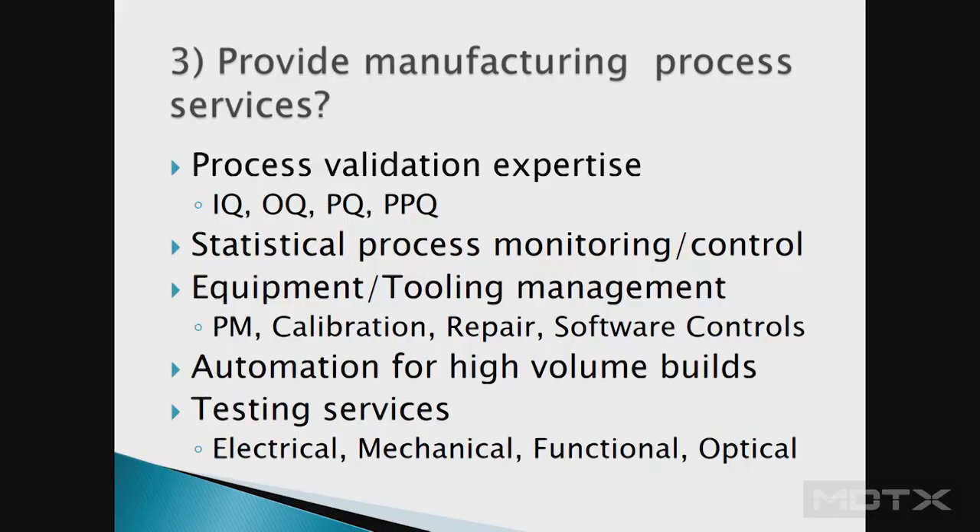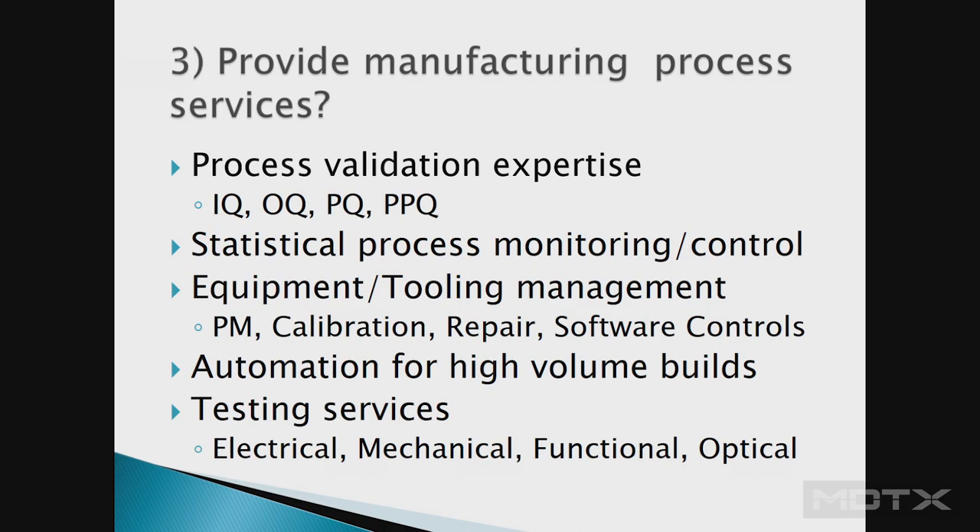If your product could become high volume, you may want to implement automation. You might start with a couple hundred parts for your clinical trial, then a year later build a million parts — the process will change significantly to reduce costs, and you'll need automation. Can they also provide testing services? Do you need electrical, mechanical, or functional testing? At one company we were making a device with a laser, so we needed optical testing and the security and safety protocols around laser testing.